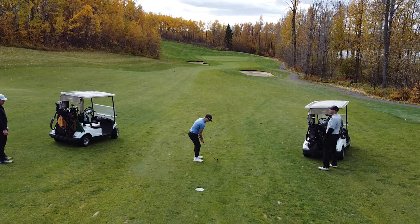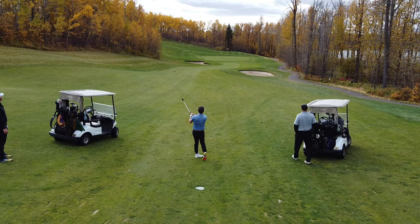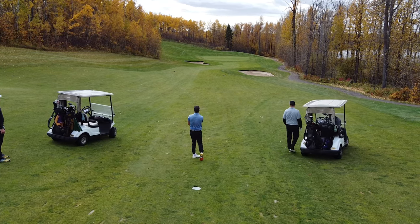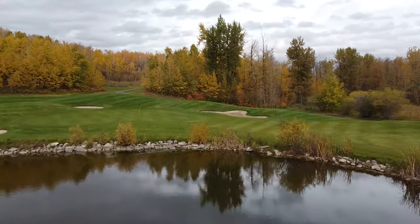The green fees and rates require a little bit of explanation. For the location in central Alberta, the prices are a little on the higher side. But when you factor in the quality of golf course you get to play, it's a steal of a deal.